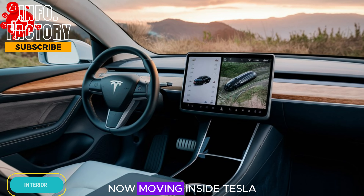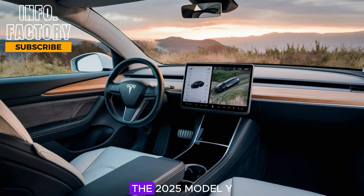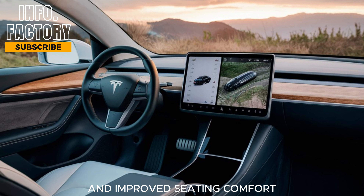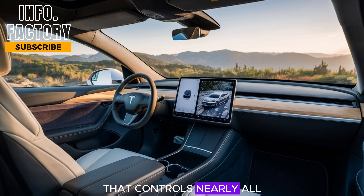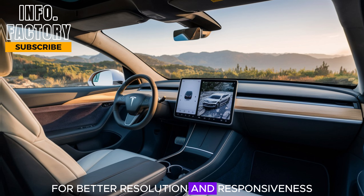Moving inside, Tesla continues to excel in the realm of futuristic interiors. The 2025 Model Y is rumored to feature a more refined cabin with higher quality materials and improved seating comfort. The minimalistic dashboard remains, dominated by the central 15-inch touchscreen that controls nearly all of the car's functions.